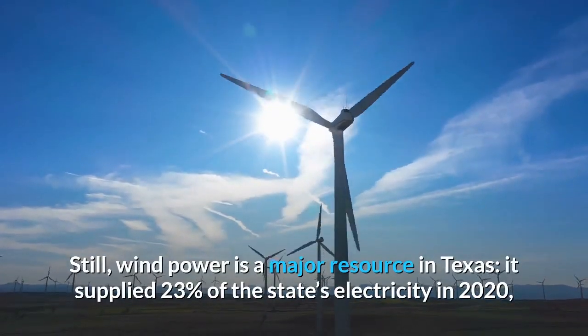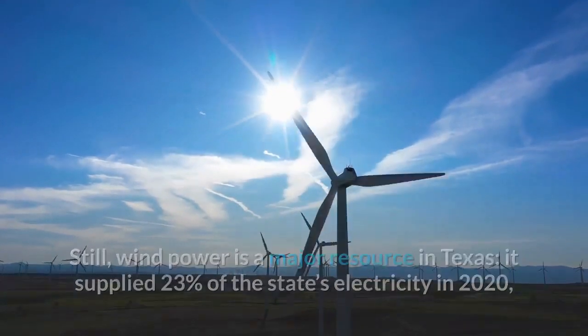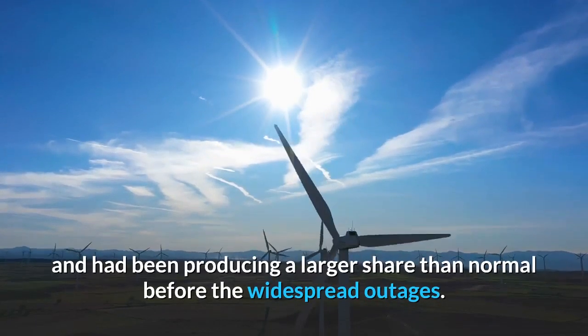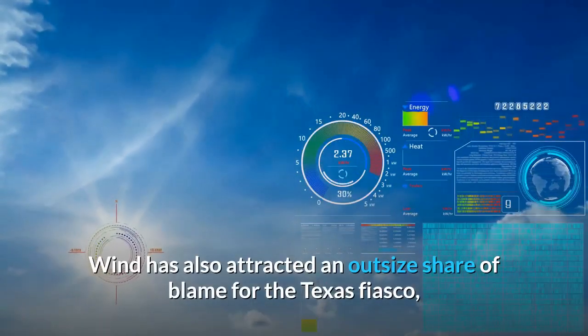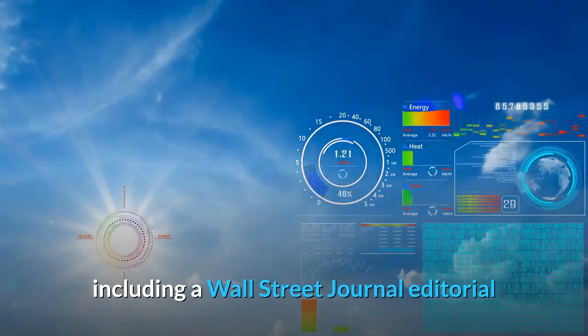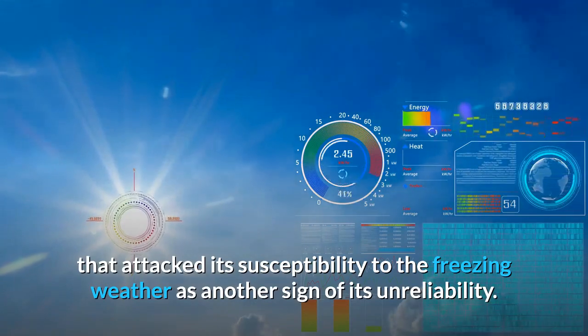Still, wind power is a major resource in Texas — it supplied 23% of the state's electricity in 2020, second only to the 40% share by natural gas, and had been producing a larger share than normal before the widespread outages. Wind has also attracted an outsized share of blame for the Texas fiasco, including a Wall Street Journal editorial that attacked its susceptibility to the freezing weather as another sign of its unreliability.